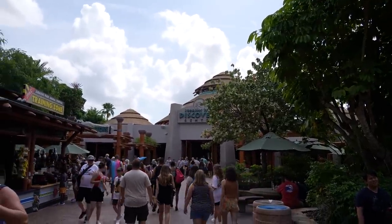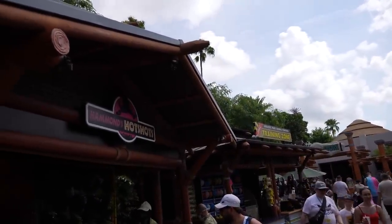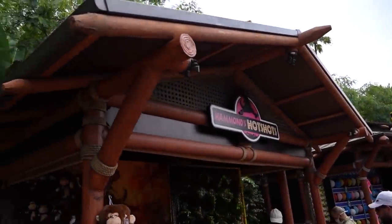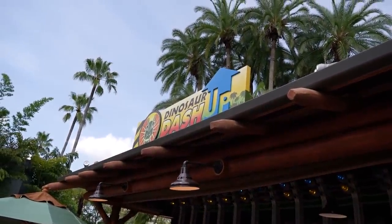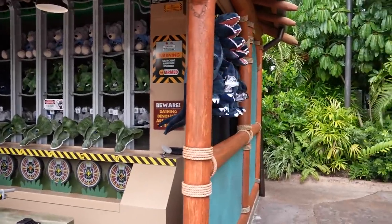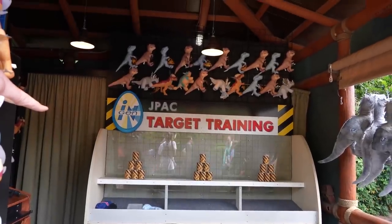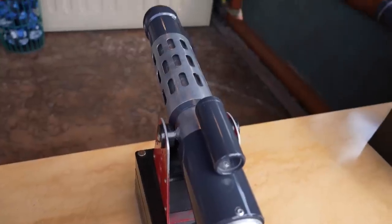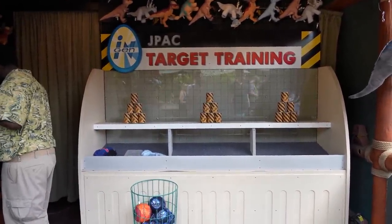Over here outside of Burger Digs, the Discovery Center, and the Dino Store, there are some carnival-type games: the Jurassic Park Animal Control Training Zone, Hammond's Hot Shots, and Dino Dash Up. All of the prizes are now Jurassic World prizes. I've got a few credits left over on one of my cards, so I think I'm going to try playing. I'll probably lose, but I'll try. I'm going to try knocking over some cans.